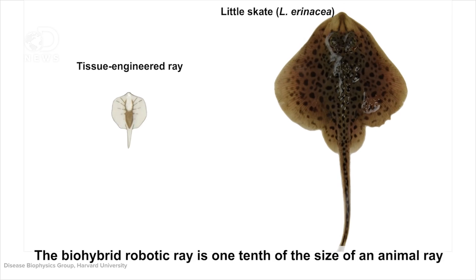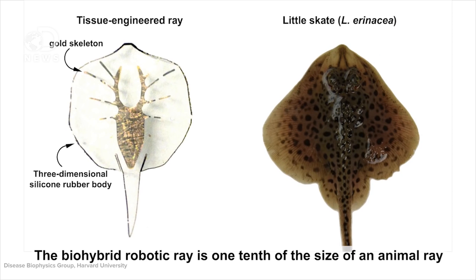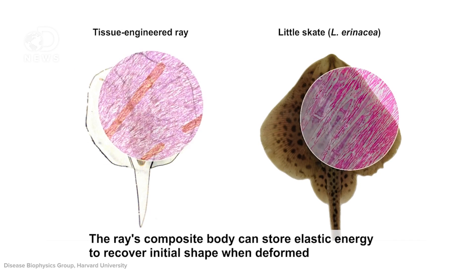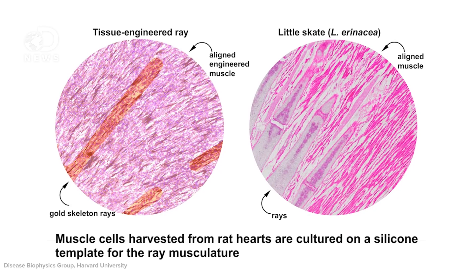In a recent example of this, a team of scientists led by Kevin Parker at Harvard created a one-tenth scale version of a rayfish with a tiny gold skeleton and a rubber body powered by approximately 200,000 rat heart muscle cells. This biological hybrid machine can swim through an obstacle course and salt solution with a little help from lasers. It's so creepy.